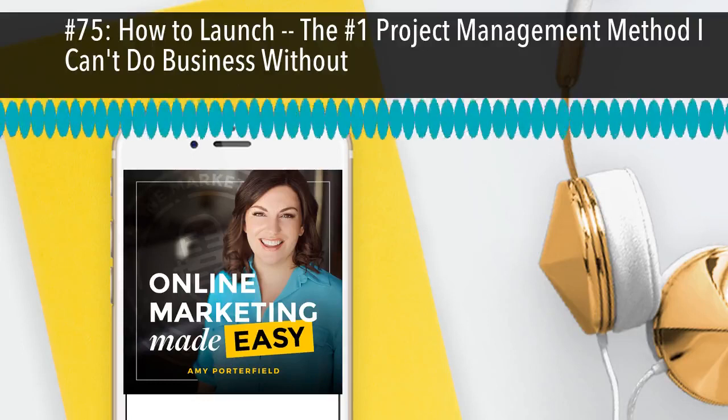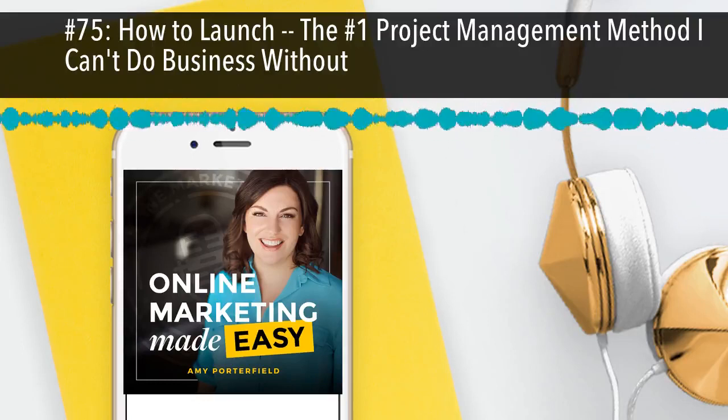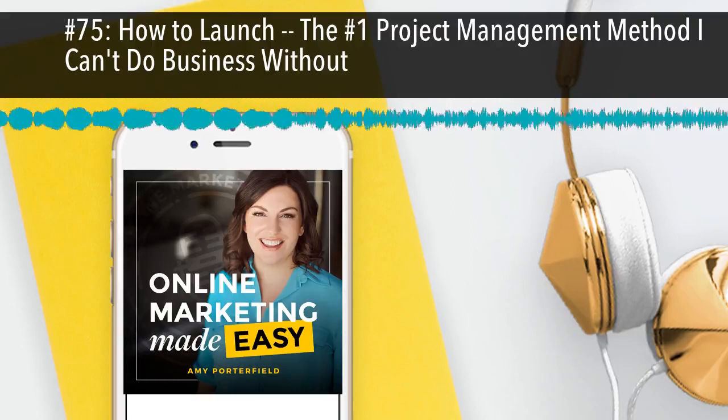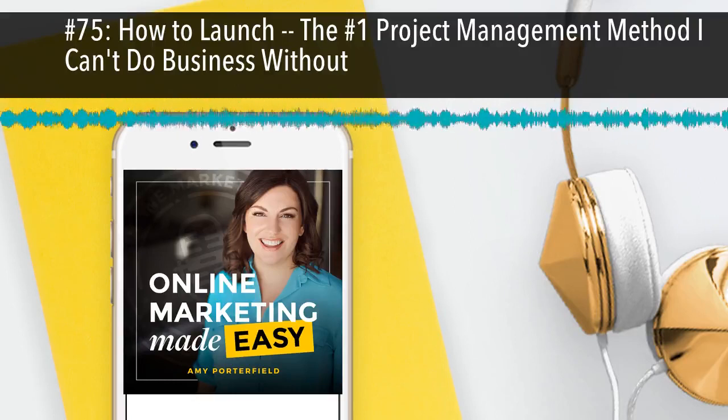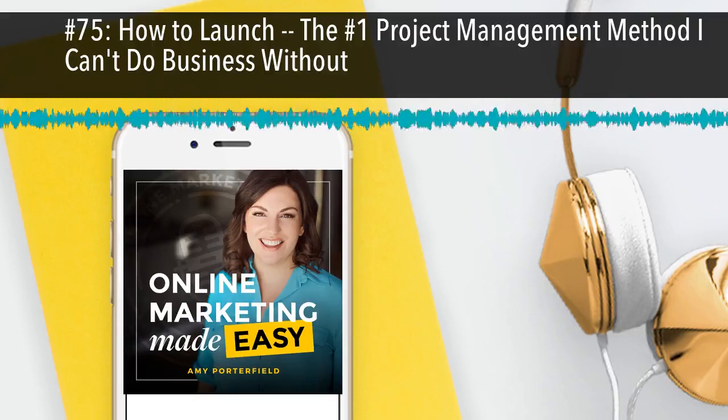You're listening to the Online Marketing Made Easy Podcast, episode number 75. Welcome to the Online Marketing Made Easy Podcast. Business advice so easy, you'll feel like you're cheating. And now your host, Amy Porterfield.